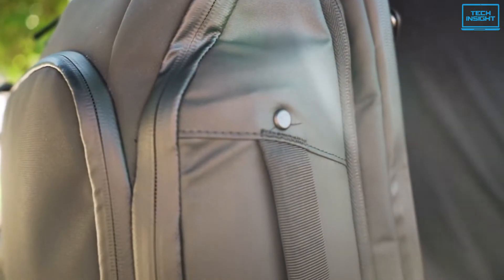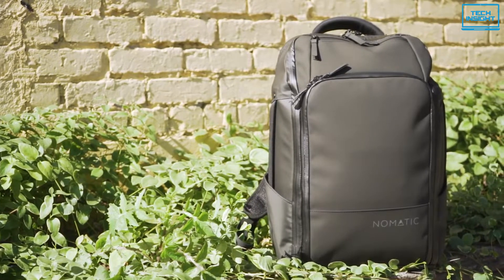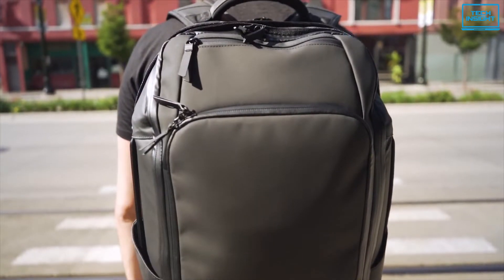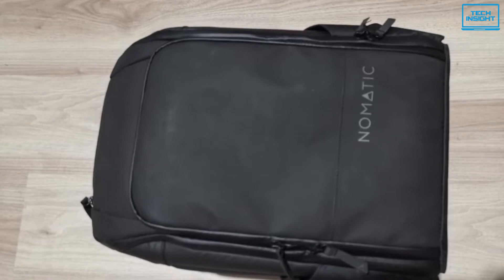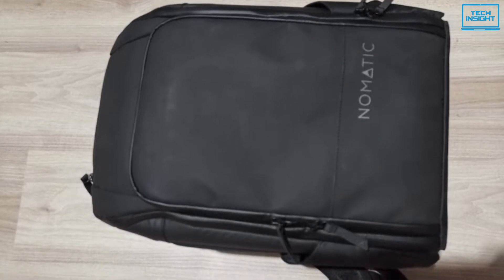If you are looking for a bag that can be used for your daily commute, a day trip, or a weekend away, the Nomadix backpack is the most versatile backpack ever. It is intended for everyday use. The exterior is strong, waterproof, includes YKK zippers, and is made of a long-lasting material.